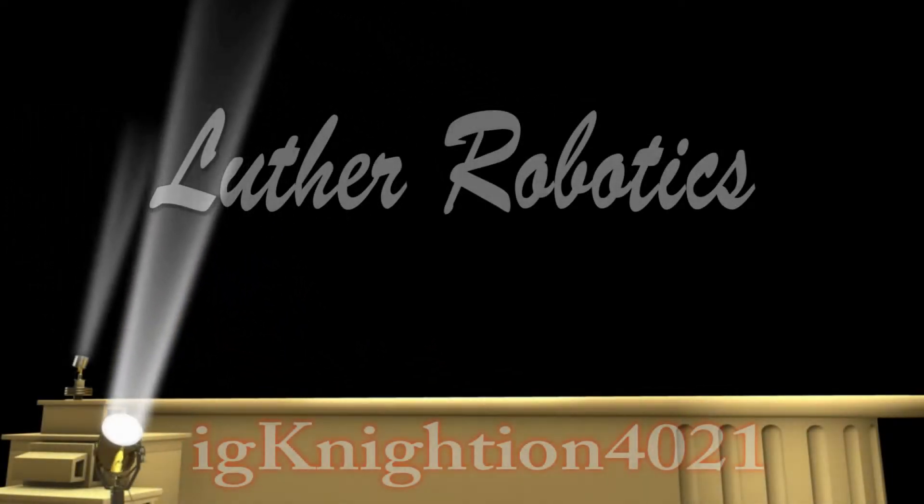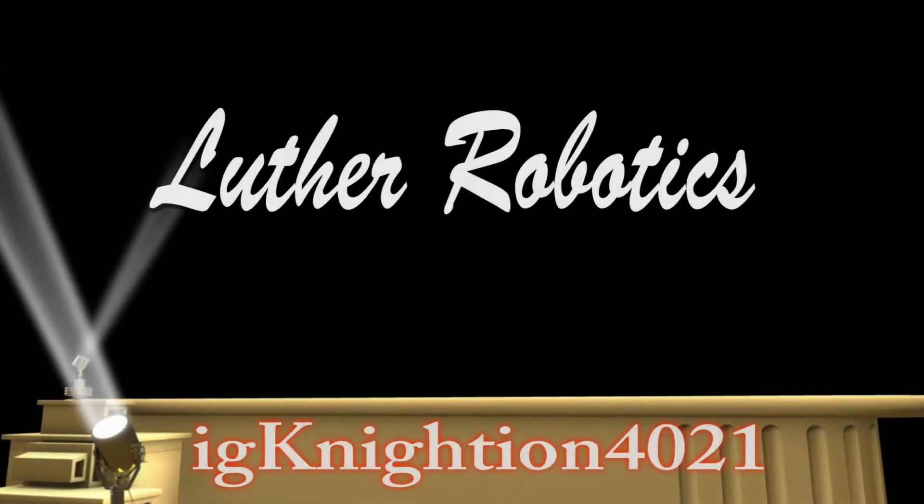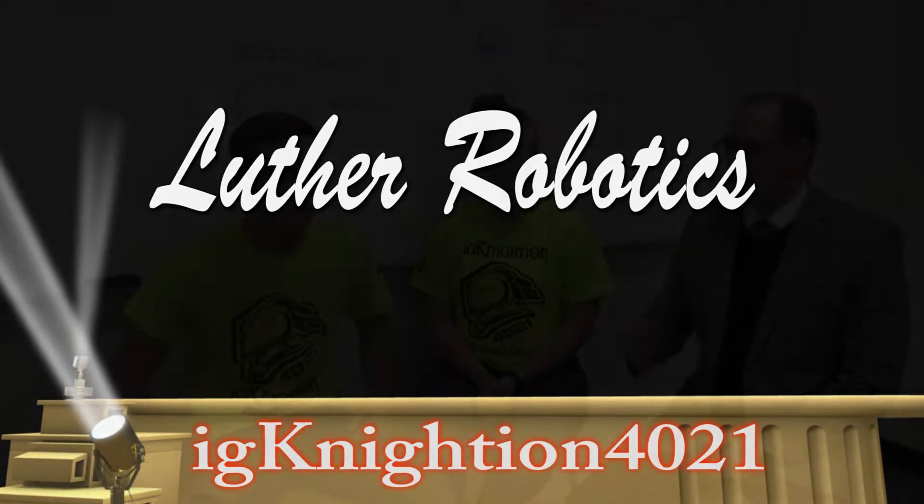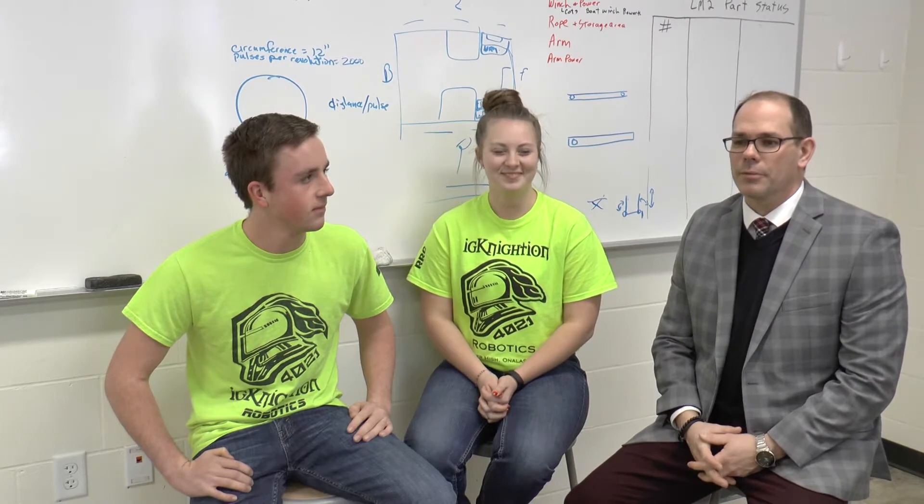Welcome again to another Nightlight production. Today we are here with the robotics team talking about the new game that's come up. We're here with Jack Conway, our lead builder this year, and Berkeley Harley, who's in charge of marketing for Ignition. Today we're going to be talking with them about the exciting news that's coming up.